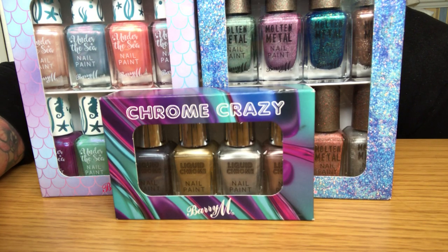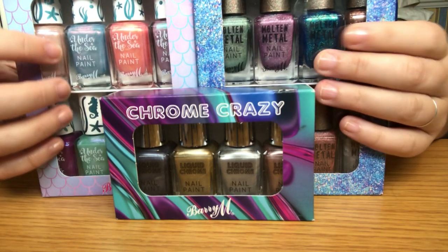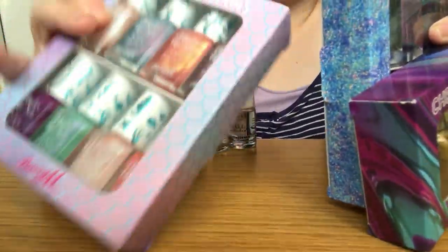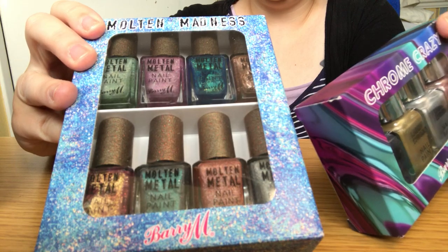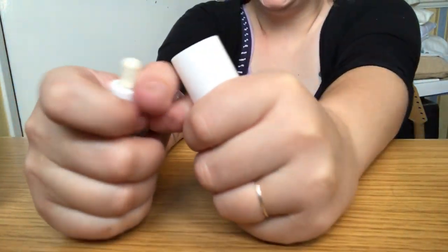Hi guys, this is a bit of a weird angle so I hope you can see okay. I'm trying to angle it so you can see my nails properly because today we're doing a little nail varnish test, a little Barry M haul. There are 20 altogether — ocean mermaidy colors and a lot of metallic sparkly shades. The collections are Ocean Dreams, Molten Madness, and Chrome Crazy — all 20 are part of these. I believe all Barry M's stuff is vegan.